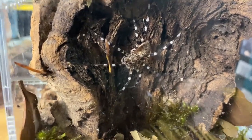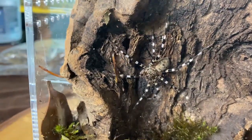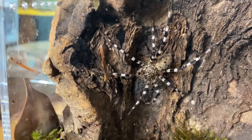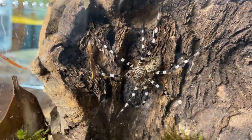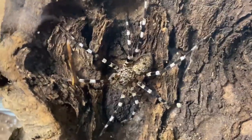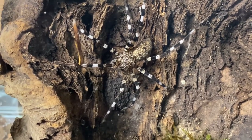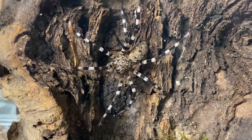Truth be told, that rehouse couldn't have gone any easier. Short of the reflections, check out how incredible she is. She's sold in the trade sometimes as the Madagascar zebra spider — and it's easy to see where she gets that name.